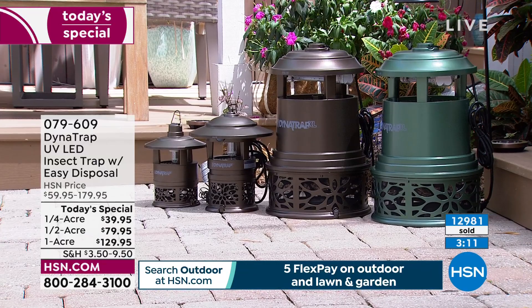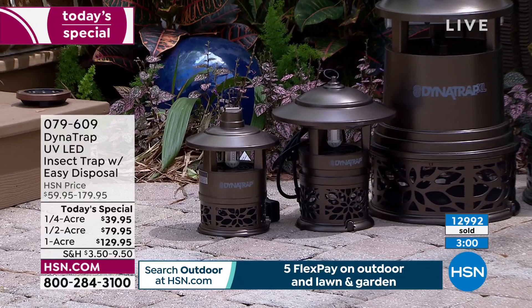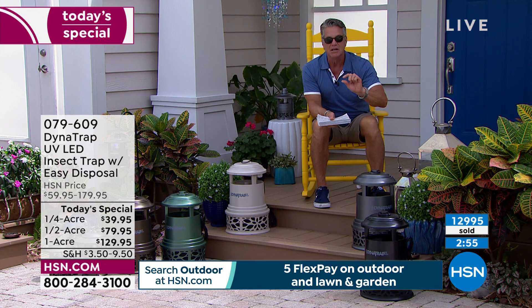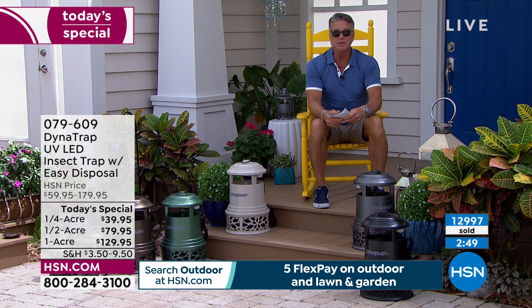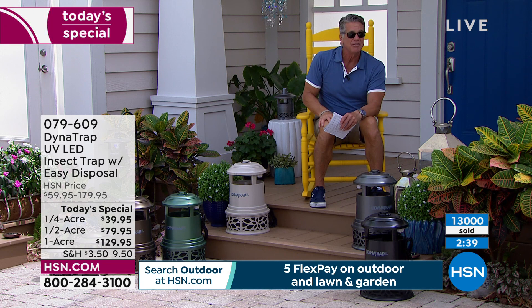Between DynaTrap and my 'No More Bugs' cedar oil repellent, I never worry about bugs. The combination lessens by a huge amount the number of bugs on your property. You can't get rid of every single one — might be one or two that come around — but it's better than three or four hundred. Just went over 13,000 sold.